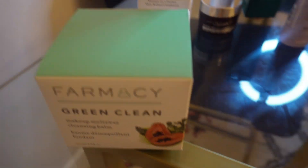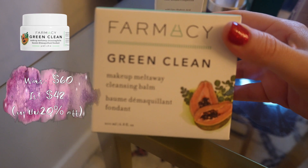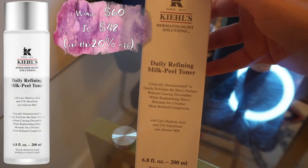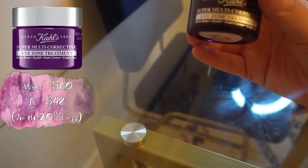I'm back home and I'm going to show you guys what I ended up getting. I got the Farmacy Green Clean Makeup Meltaway, as I'm running low on makeup remover. I also got the Kiehl's daily refining milk peel toner and from the same brand, the eye zone treatment.